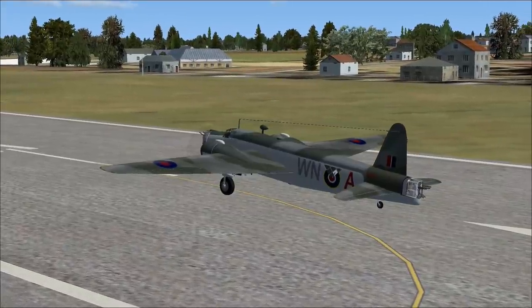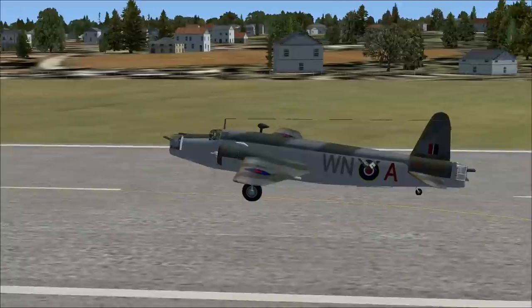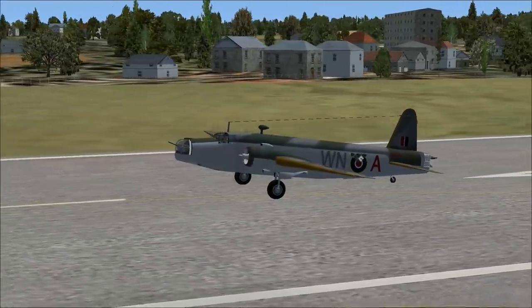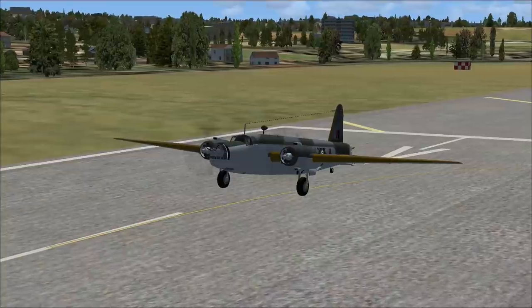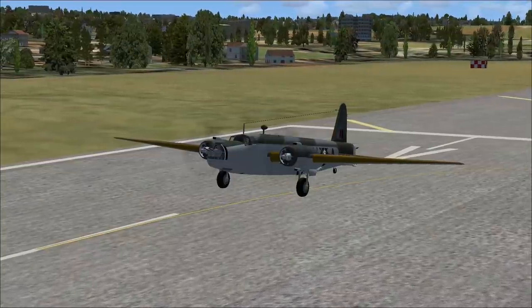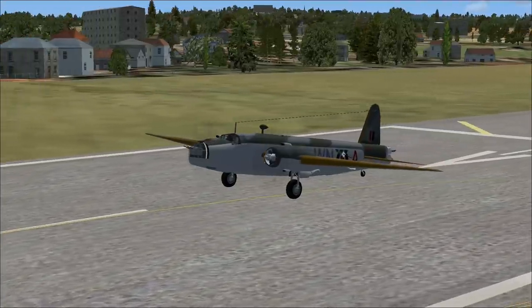The Vickers Wellington was a British twin-engine long-range medium bomber designed in the mid-1930s. It was widely used as a night bomber in the early years of the Second World War before being superseded as a bomber by the larger four-engine heavies such as the Avro Lancaster.